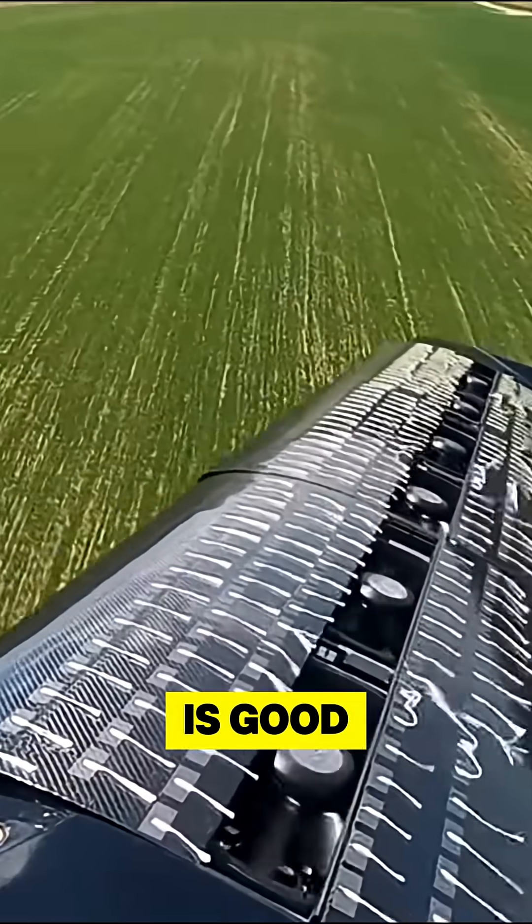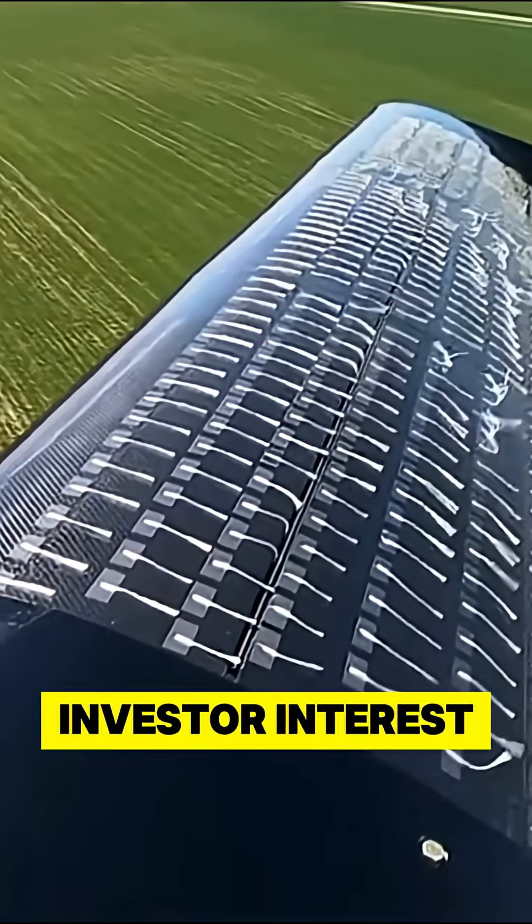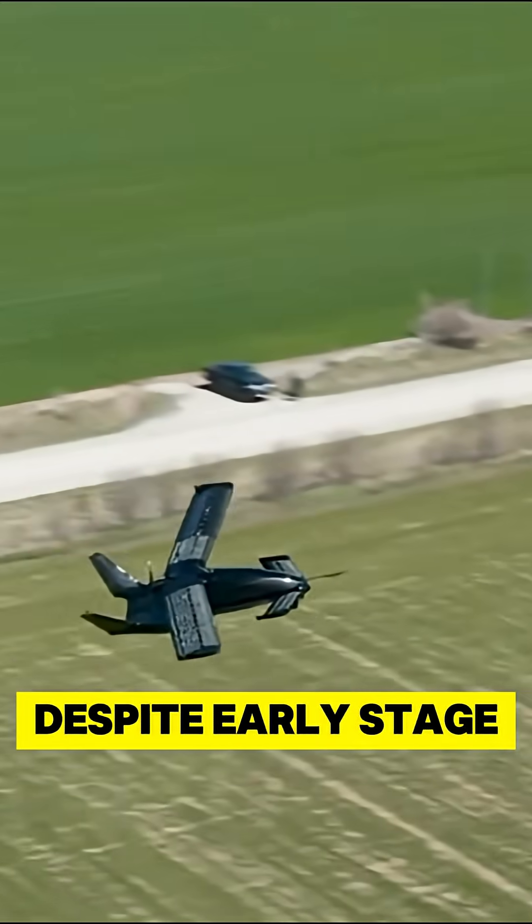The market performance is good. Shares have rallied sharply in 2025, reflecting growth in investor interest despite early-stage risks.